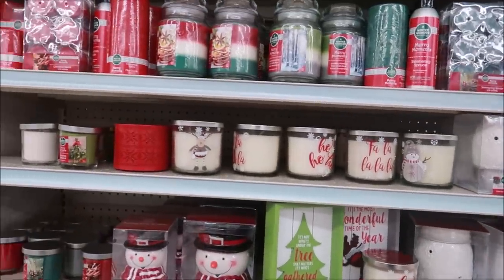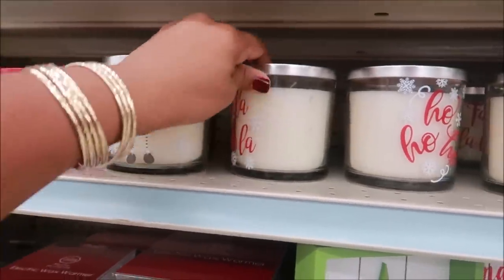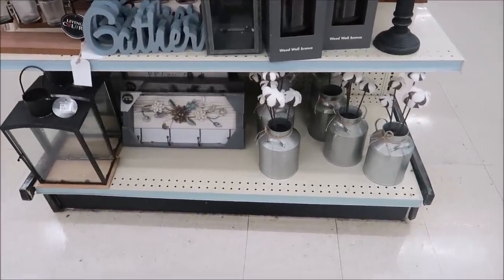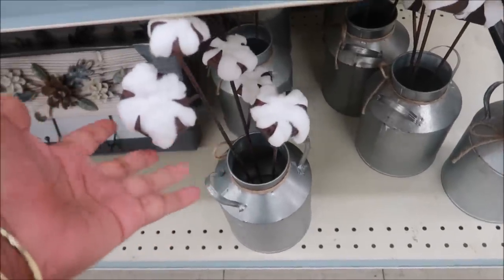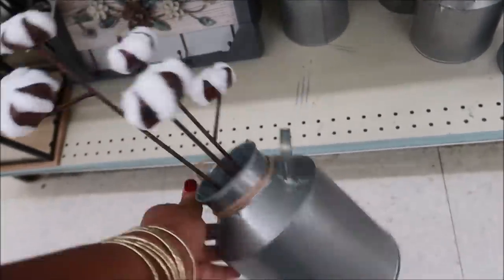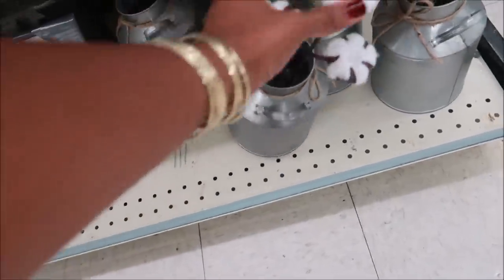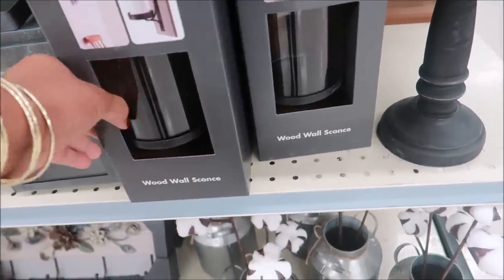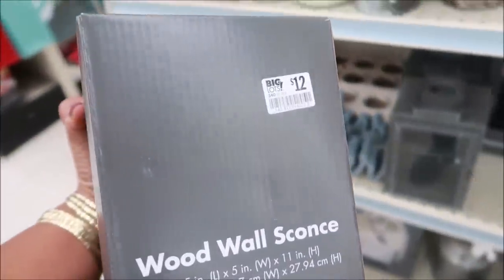There are a lot of candles here for six dollars. Here's some more of their farmhouse decor. I've said this before on Instagram — I just cannot get with the cotton decor. I mean it's cute but I just would not purchase that for many reasons. But this is new, and for anybody interested it is fifteen dollars. There are some wood wall sconces that look like that, and they're twelve dollars.